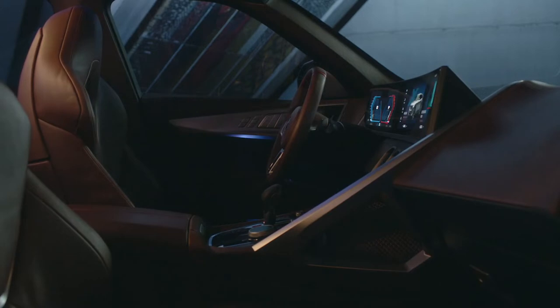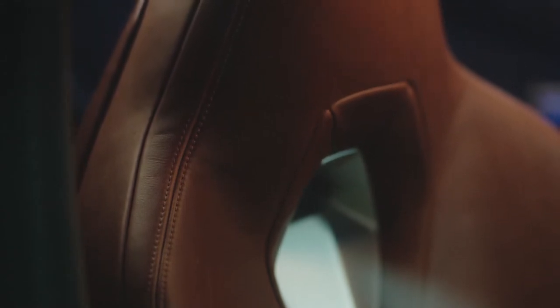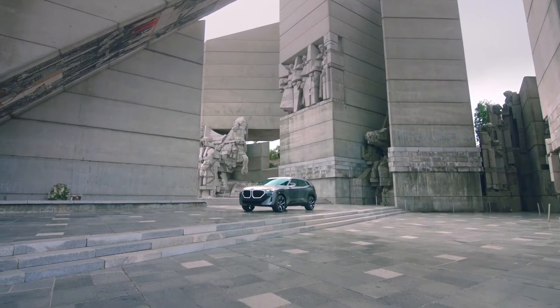Spacious and luxurious — the M Lounge. The unwavering driver focus of the front compartment contrasts with the extravagant and luxurious, lounge-like ambience in the rear of the BMW Concept XM. Special materials, visually powerful surfaces, and expressive details turn the rear seats into the unique M Lounge. Black tinted rear side windows underscore the abiding sense of privacy here.